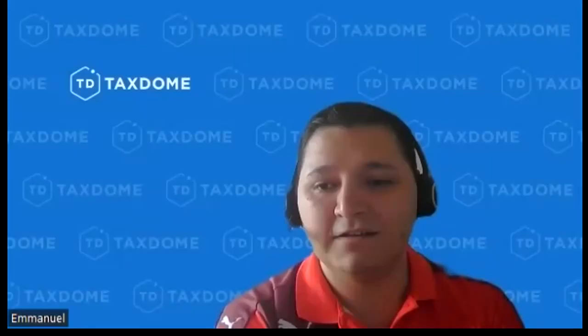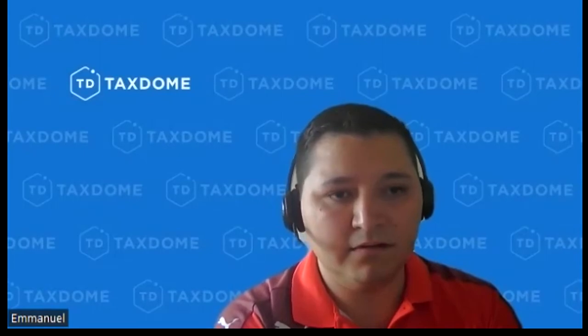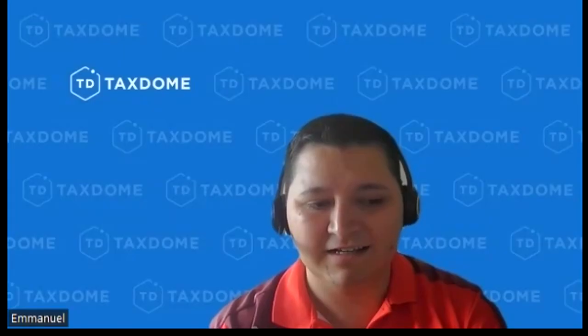I would definitely recommend TaxDome to SmartVault users, especially solo practitioners — people with one single employee — due to price. And not even just price at this point, but the menu of features that TaxDome provides allows you to really be efficient if you choose to be. And if you don't want to change your processes, that's okay too. You can stay on the simple cloud backup option and save money in the process, because it's $700 cheaper than SmartVault.